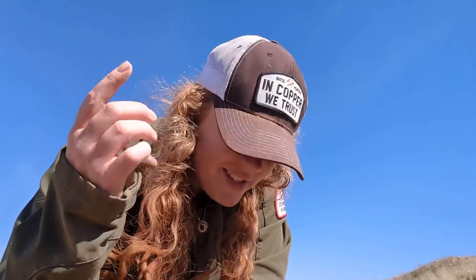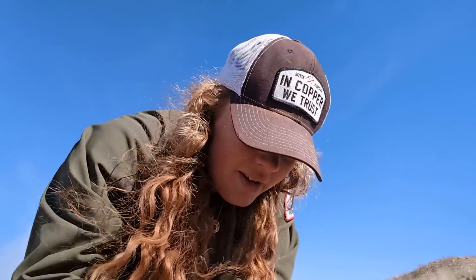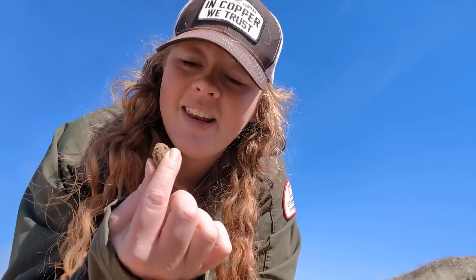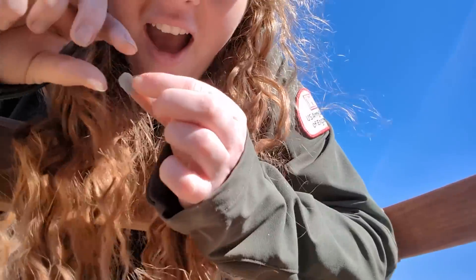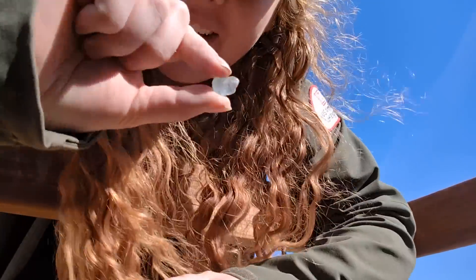In this gravel we have some agates, petrified wood, quartzite, a little bit of limestone, and granite from the Boulder Batholith. There's actually a lot of cool rocks within this gravel itself you could spend time digging around. There is no way — I was literally just shaking and this showed up!